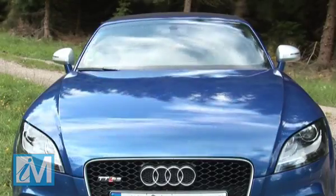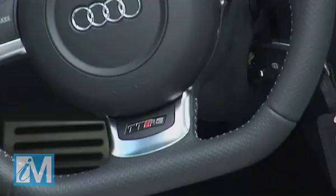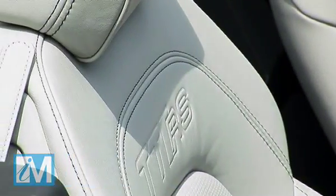It's nice inside too. The cabin is covered in leather and brushed aluminium which gives it a real feeling of quality. The seats are comfortable and if you want a more sporty feel, you can spend an extra £1,700 for the RS Recaro bucket seats.